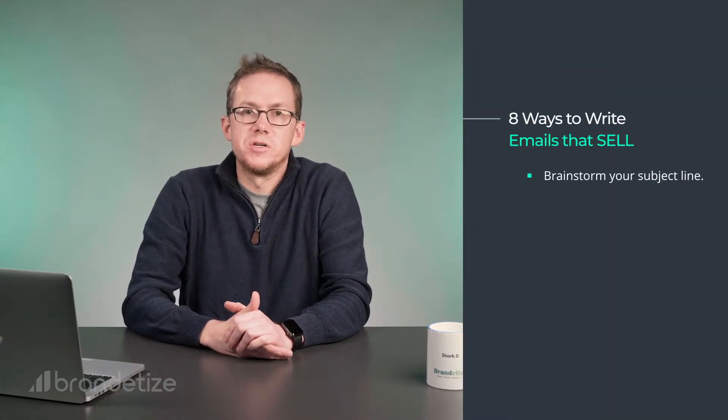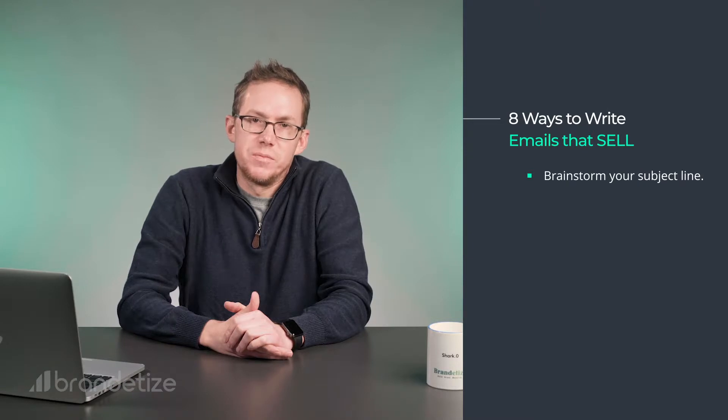Step five: brainstorm your subject line. Note I say brainstorm — not write, or BS your way through, or quickly come up with the first thing that comes to mind. That's because writing a subject line is literally a full-time job. Okay, not literally, but it really is that important — because similar to my third point, if they're not opening, I assure you they're not buying. Spend at least 10 minutes coming up with a killer subject line. Use free tools like AMI, Buzzsumo, Google Trends, and more. Look at this like a fisherman widening his nets — the wider your nets, the more chances you have of opens, and the better chance you have of catching a fish.